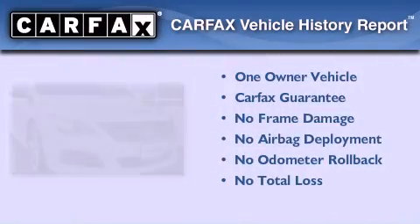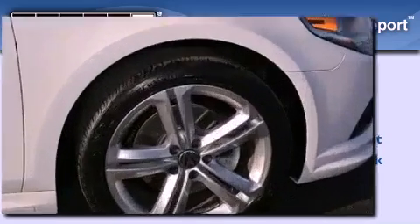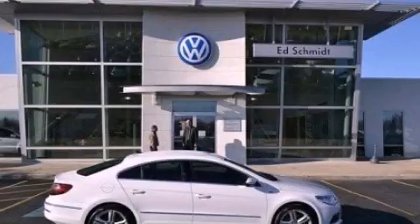This Volkswagen has had only one owner, and it qualifies for the Carfax buy-back guarantee. Call or visit us right now and arrange your test drive today.